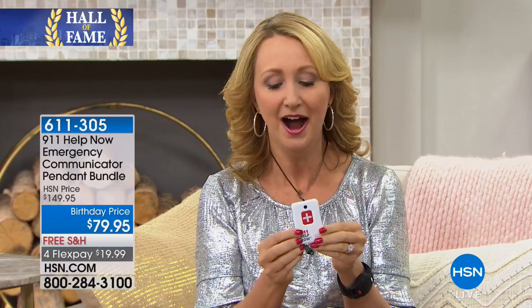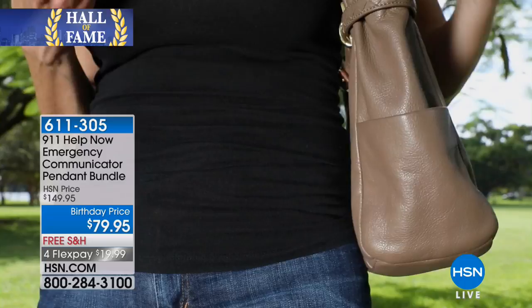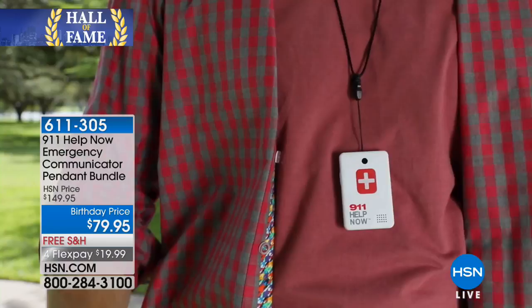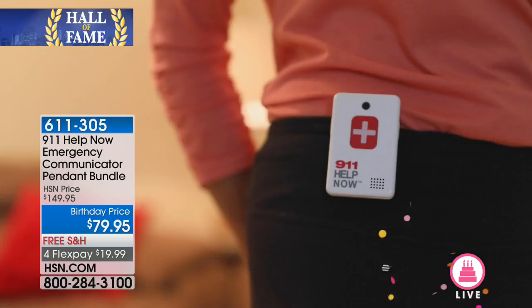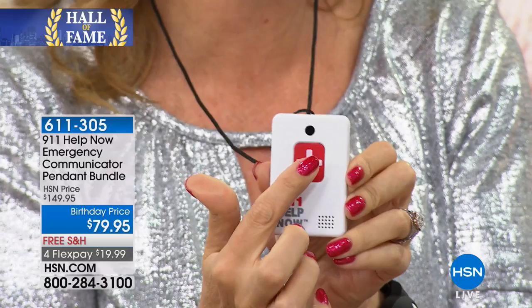Not only could you be expecting a new baby, but you could be involved in or witnessing a car crash, or you could see flames engulfing a building. Whatever the case, we want to be connected and feel empowered — to know we're going to be safe. This is a great way to push a button and get directly in contact with the 911 operator in your area. As simple as that. It's about knowing that you can get help — police, fire, medical. In an emergency, seconds count.